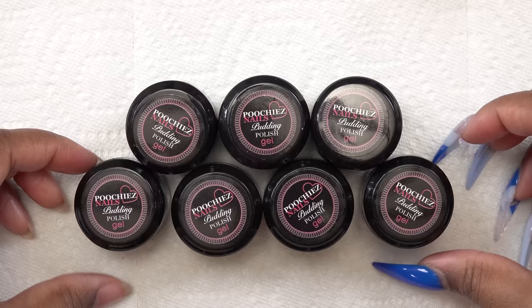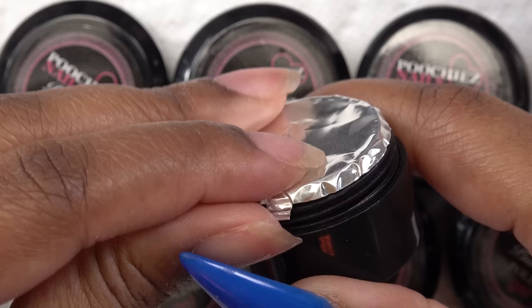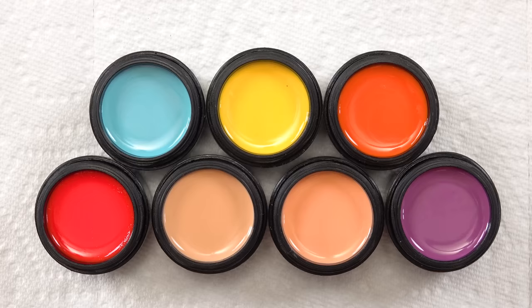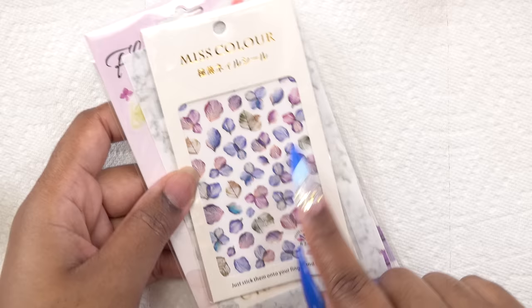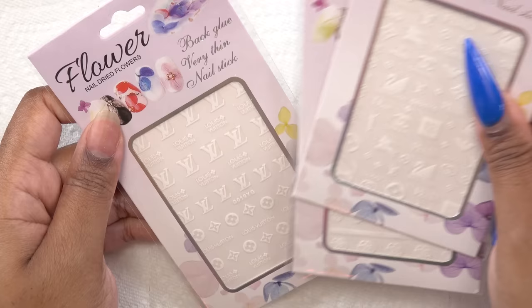I have seven colors of the Poochie's Nails pudding polish gel. The consistency is like something I've never experienced before — they're really cool. I also have some nail stickers: I really like these flowers and I may use them for my nail design, plus some letters and some designer nail stickers. You know I'm fancy and bougie.